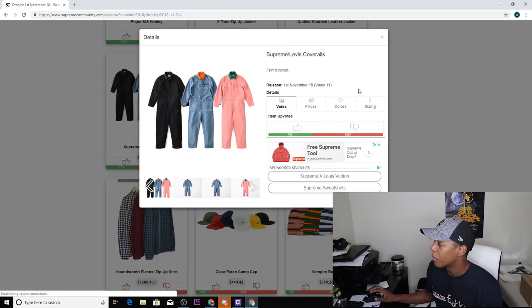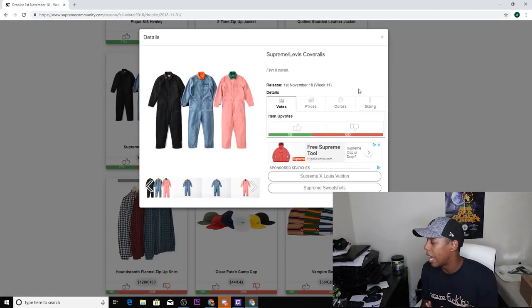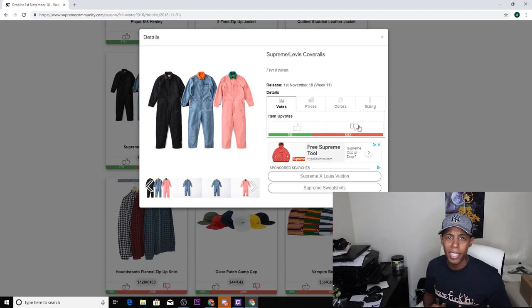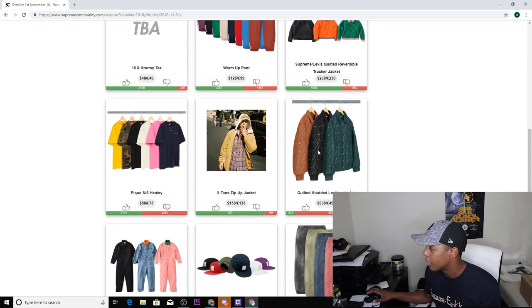Next up we have the Supreme Levi coveralls, comes in black, standard denim, and pink. I don't know if these are going to be reversible — there's also a jacket that goes with this and the jacket is reversible, but I'm not sure about these. I'm not a fan of coveralls — I'm not trying to be out there farming in the field — but if you guys like them, be my guest. Don't let me persuade you, I just tell you what I like.